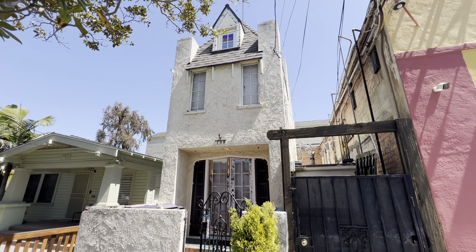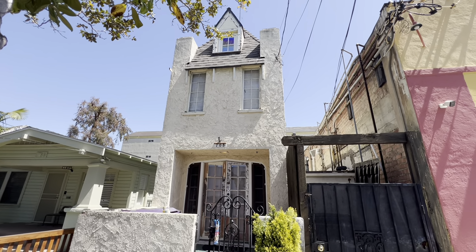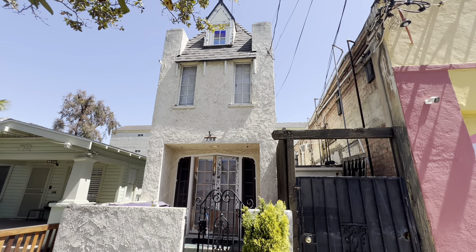So yeah, there's the Skinny House. She's cute. Would you live there? I would think about it.